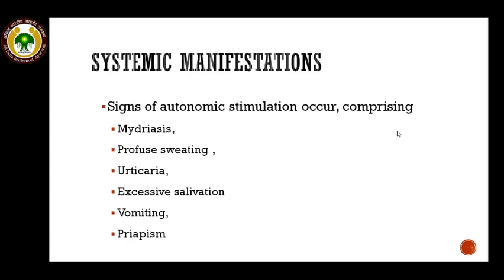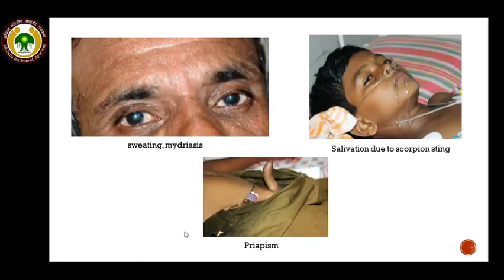Systemic manifestations usually occur due to autonomic storm and are characterized by mydriasis, profuse sweating, cold extremities, excessive salivation, vomiting, and priapism. Priapism is the prolonged erection of the penis usually without sexual arousal. Visual examples include profuse sweating and dilated pupils — mydriasis — excessive salivation, and a case of priapism due to scorpion sting.